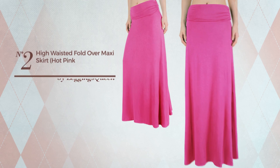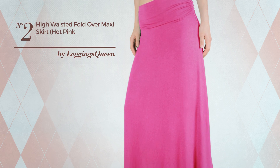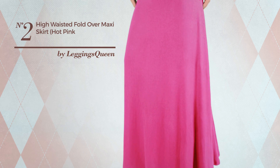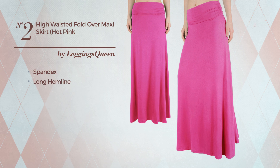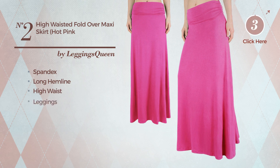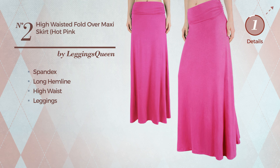Number 2. An All Maxi Length Skirt featuring a hot look, produced with quickly drying spandex. This skirt includes a long hemline, high waist and leggings. Available in 17 more colors.